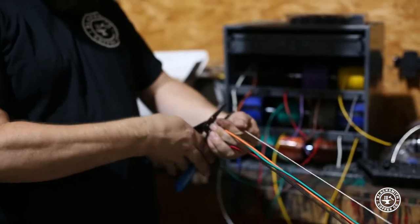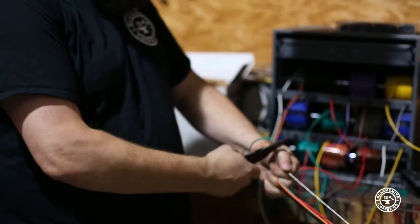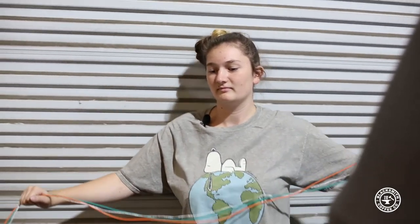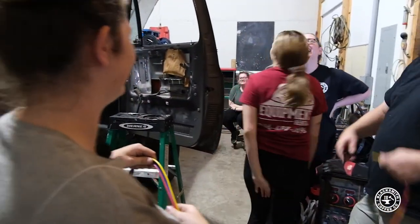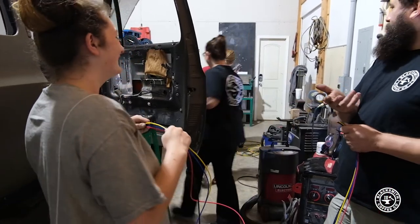Whose fault is it going to be if these wires aren't the right length? Okay, as long as we have that worked out — do that thing, come on, whatever, what's it called? Flossing. Flossing — that's what he's talking about.